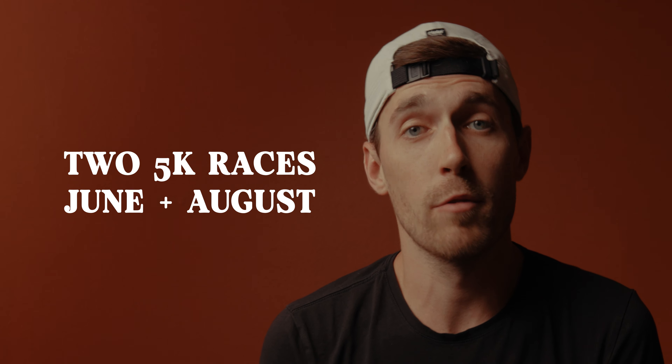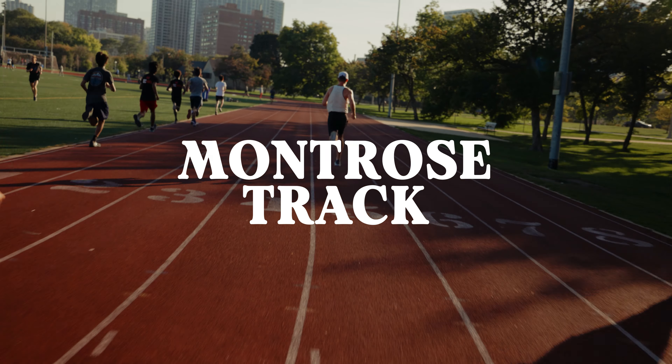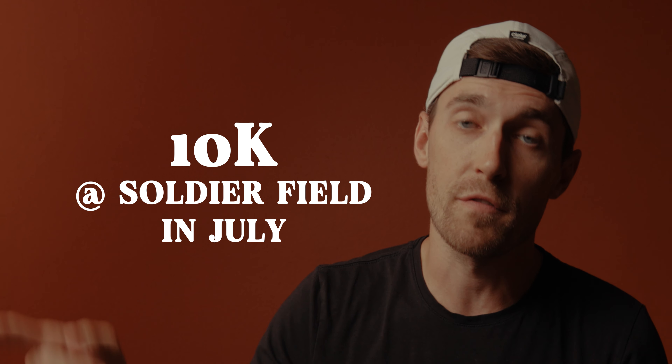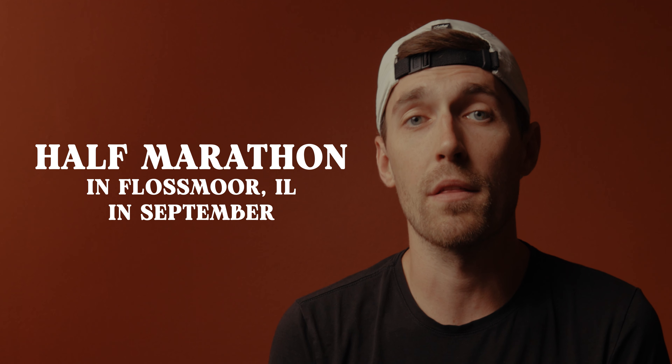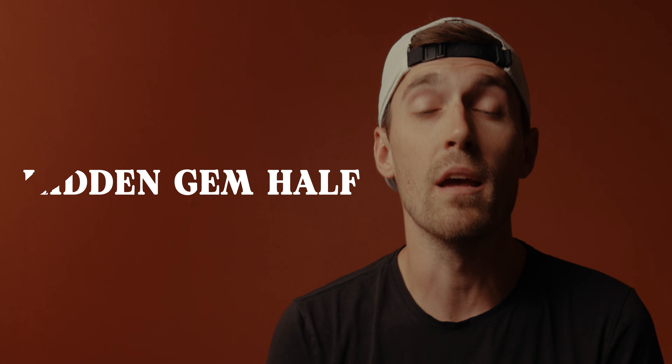I'll be running two 5,000-meter races on the track — one in late June and one in August — at Montrose Track in Chicago. If you're in Chicago or around Chicago and want to come to that event, come say hi. I'm also doing a 10k race by Soldier Field in Chicago in July — it's the Big Ten 10k. Then I'm doing a half marathon in Flossmoor called the Hidden Gem Half in September. That's going to be my tune-up race before Chicago, hopefully cracking that sub-1:18. Then we'll be racing Chicago four weeks later on the second weekend of October. Those are all the things I'm signed up for — hopefully you can make it out to some of those events.